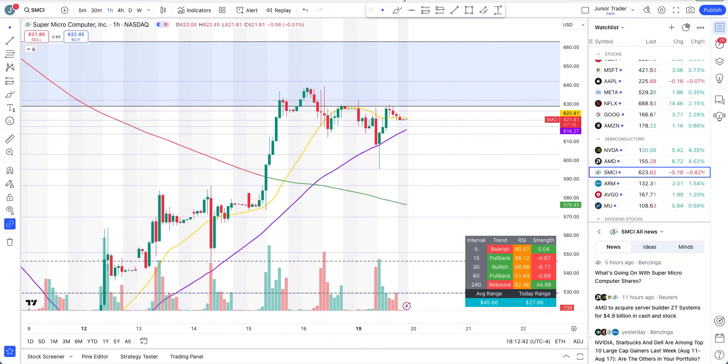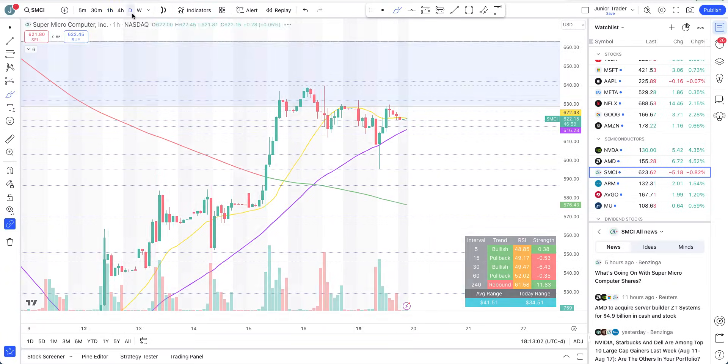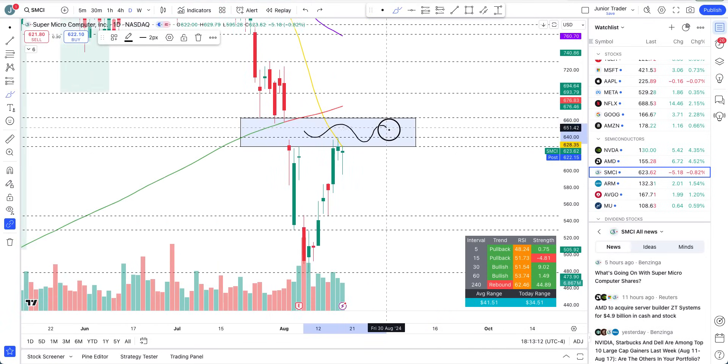On the hourly interval for SMCI: if it continues to stay above the 50-hour moving average tomorrow, you don't have to think twice — this thing can just continue higher. If it has to go lower, I need to see it lose $614 and then much more downside is again possible. Right now we have a good strong green candle close, and getting above the 20-day moving average can give it another bump to the upside.